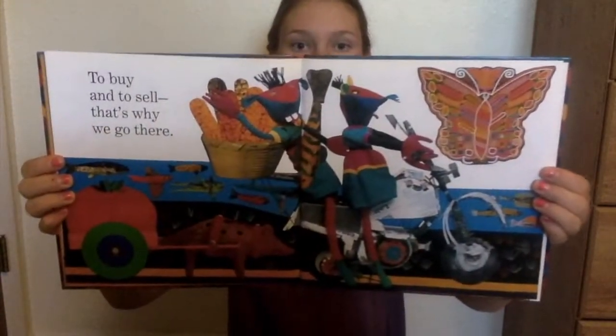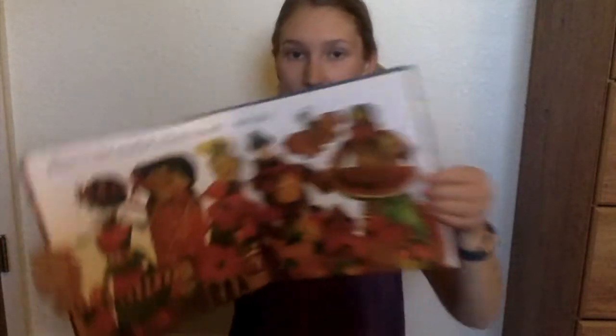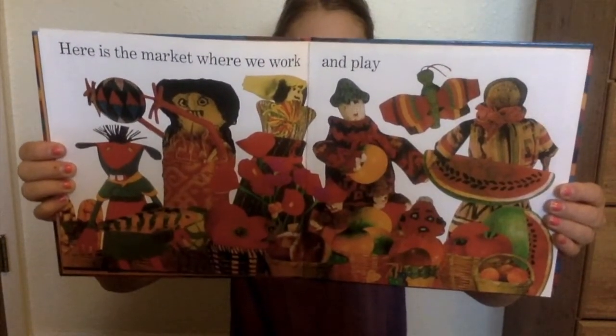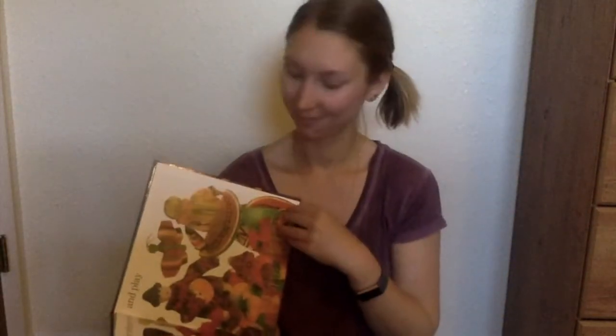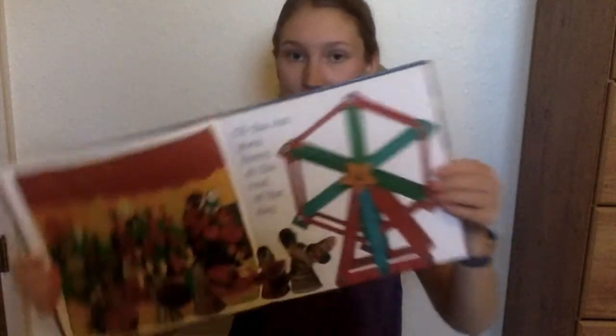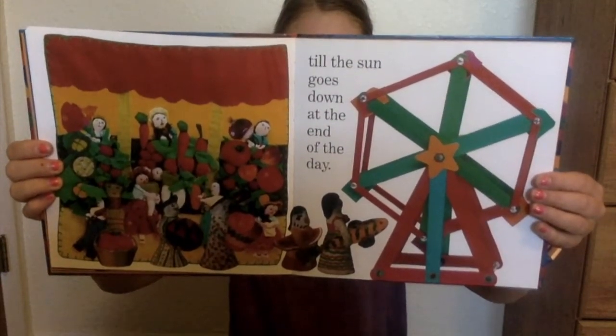It's in the town square — to buy and to sell, that's why we go there. Here is the market where we work and play, till the sun goes down at the end of the day.